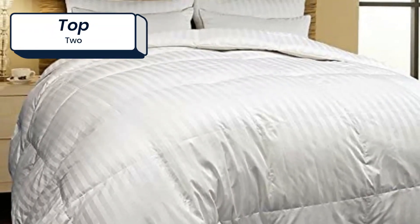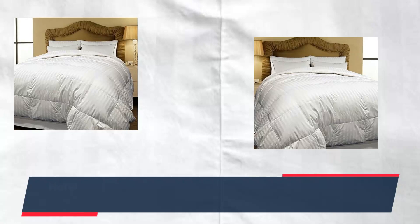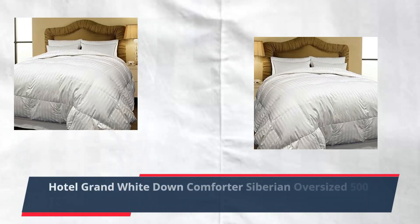Number 2: Hotel Grand White Down Comforter Siberian, Oversized, 500TC, 600 Fill Power Cotton.